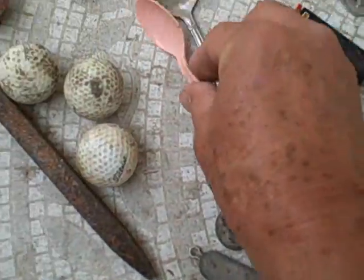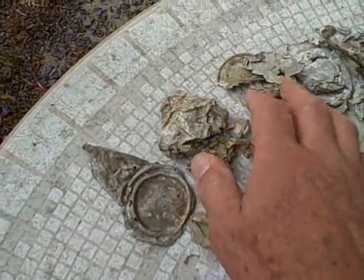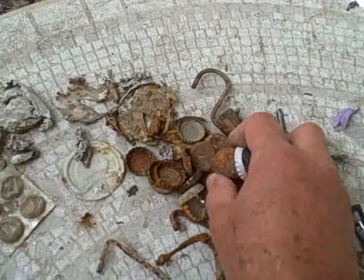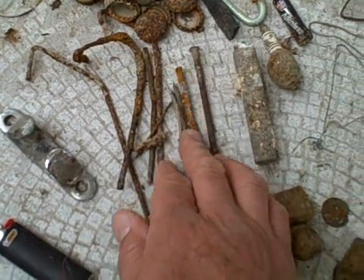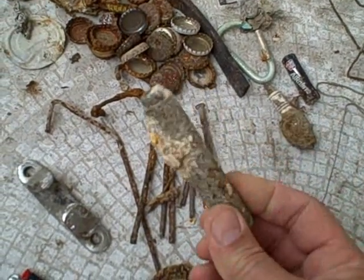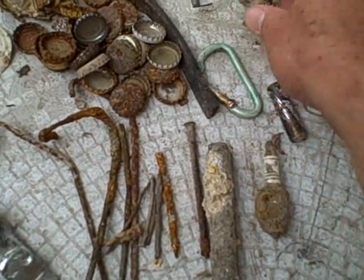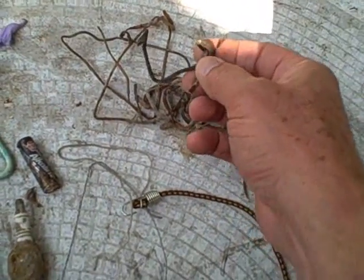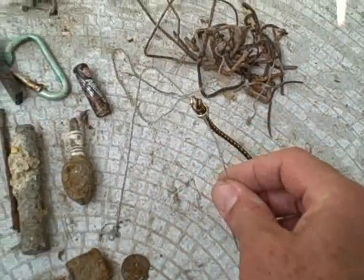A lighter. A couple of spoons. A piece from a boat. You've got your tin cans. You've got your contingent of bottle caps, of course. You've got your nails — some shells. This looks like part of a wrench or a torque bar or something. A spark plug from a boat, a battery, a carabiner. Some mangled lead.